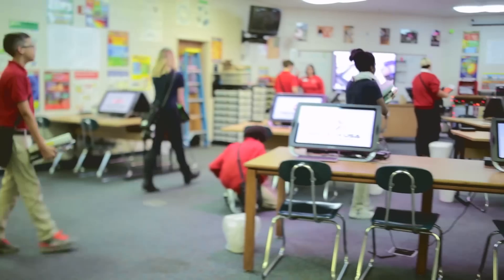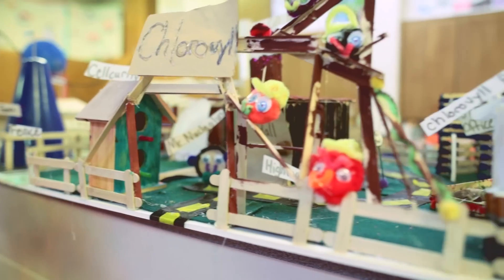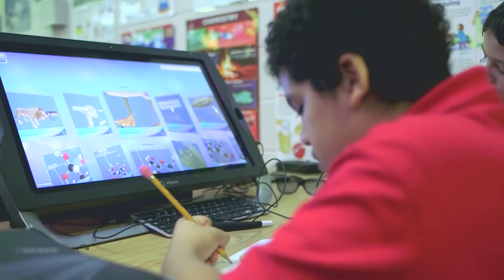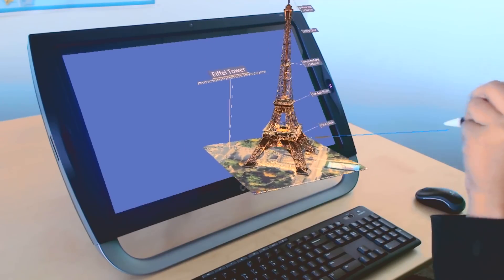There's no way a student will come into a ZSpace lab and not be engaged, if not engrossed, in the learning. Liberty is a very progressive school district. We have approximately 10,000 students. We are about high student achievement and ZSpace was just at the cutting edge of what we wanted students to use in their day-to-day learning.